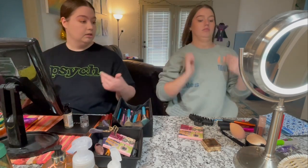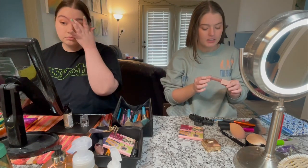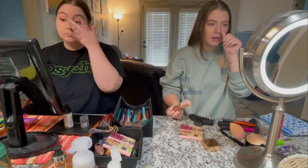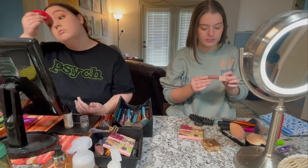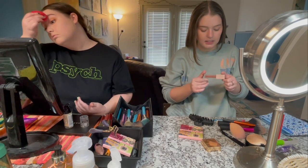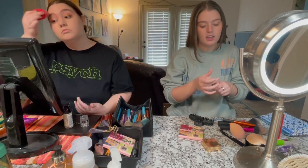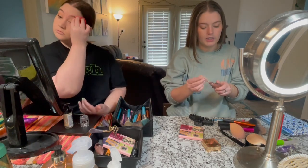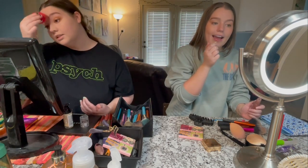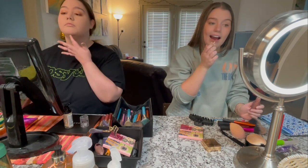Oh yeah, my gloss — except for my Vaseline. This is a plumping lip gloss called the Lifter Gloss from Maybelline. It has hyaluronic acid in it and this is the shade number eight, Stone. It has no plumping effect on me, but it's just the ultimate gloss — it's very 90s. It has a huge doe foot applicator which I love.